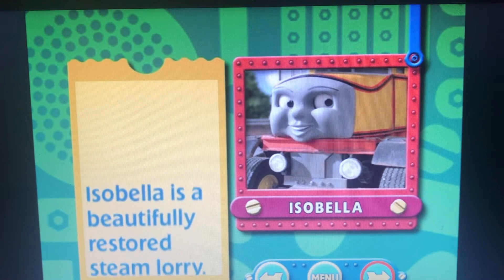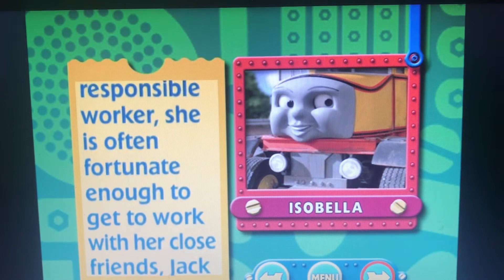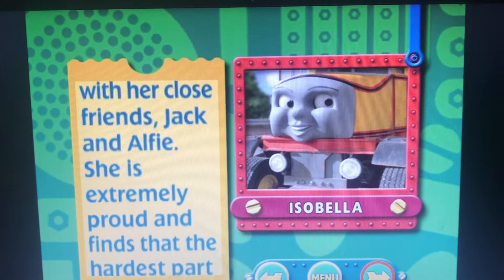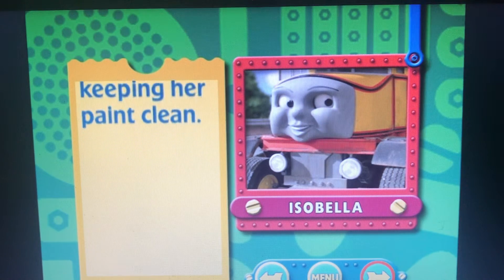Isabella is a beautifully restored steam lorry, a hard and responsible worker. She is often fortunate enough to get to work with her close friends, Jack and Alfie. She is extremely proud and finds that the hardest part of her job is keeping her paint clean.